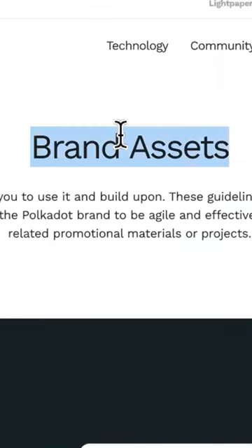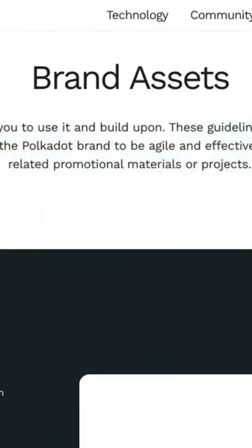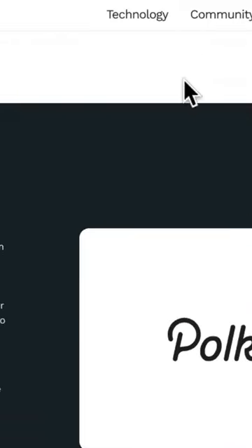Lastly, we're going to talk about brand assets for Polkadot. Their brand is for you to use and build upon — it's about leverage with Polkadot. They created something that you could build upon, so they don't have to do all the heavy lifting. These guidelines are a simple framework for those using Polkadot brands to be agile and effective when creating Polkadot-related promotional materials. So this is one of the cryptocurrencies you can invest in, build in, and create different apps with.